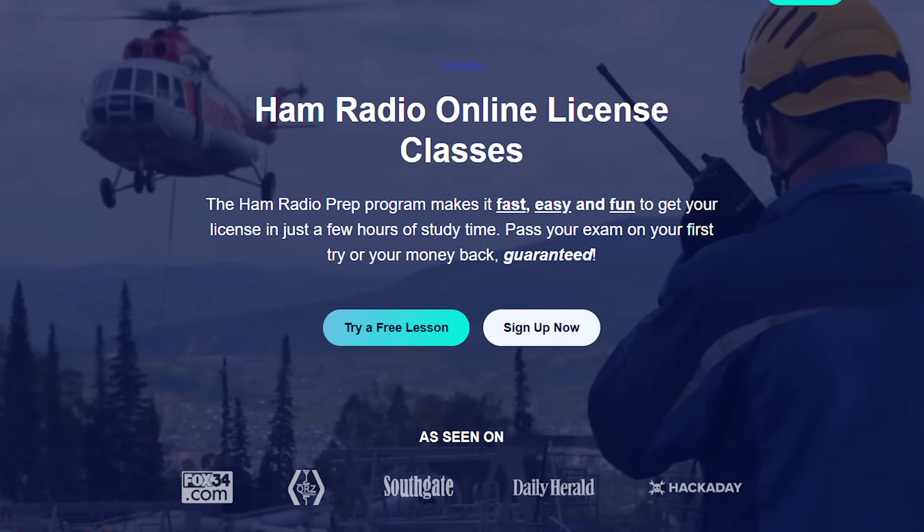Today's video is sponsored by Ham Radio Prep. Save a 20% discount off all of their items with the coupon code Jason20. Link in the description below.